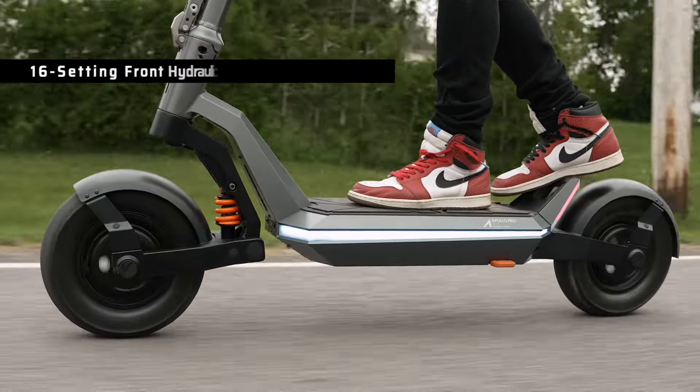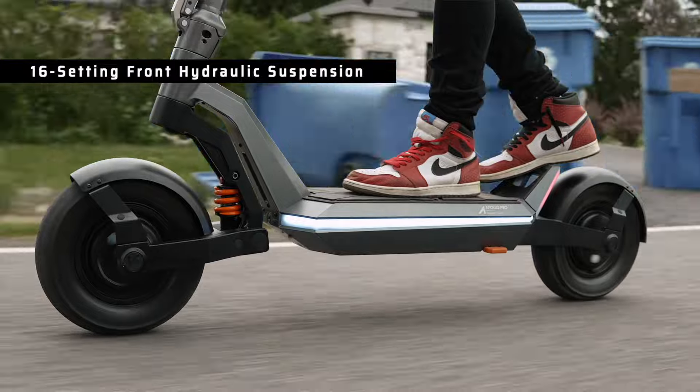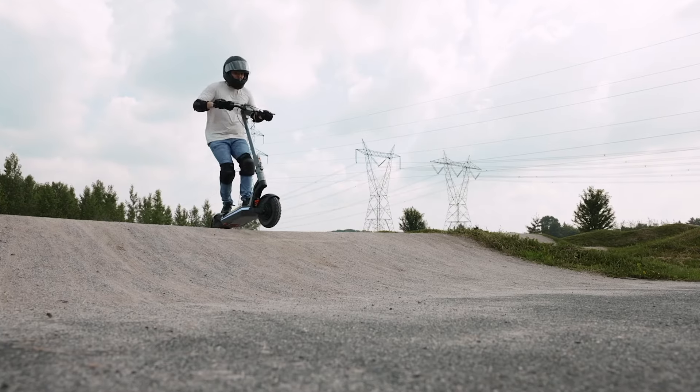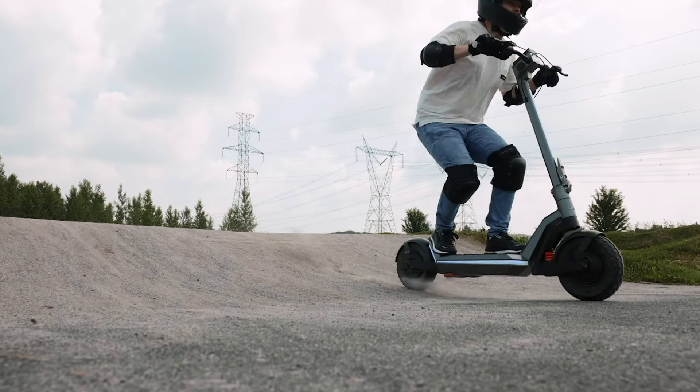Right out of the box on that first ride, you're going to feel it. The Pro takes your riding comfort seriously with its dual suspension system featuring an adjustable hydraulic shock in the front and rubber suspension in the back. This means you can customize your ride to suit your preferences and the terrain you're conquering. Although for me, the settings out of the box have felt great and I've never felt the need to adjust them.